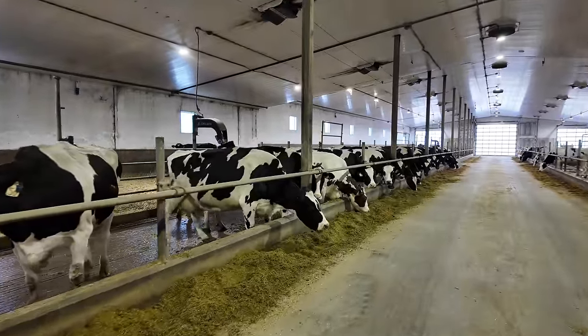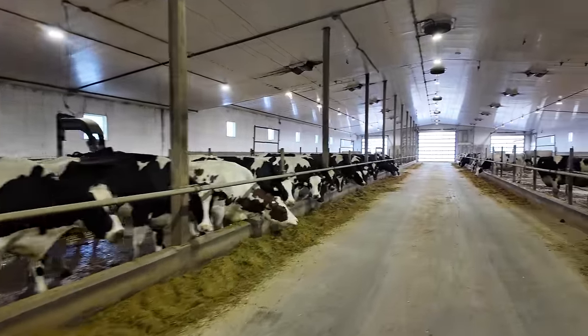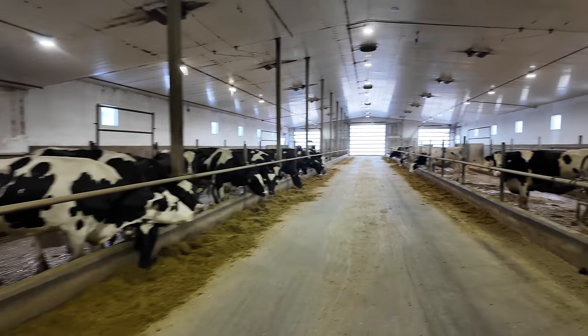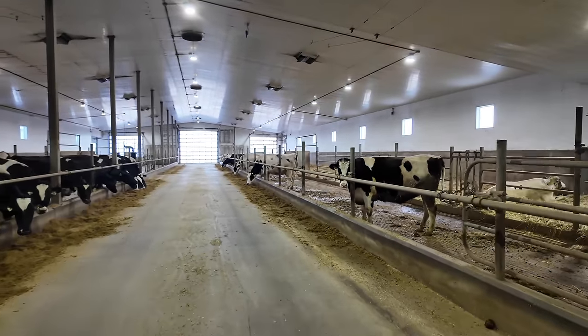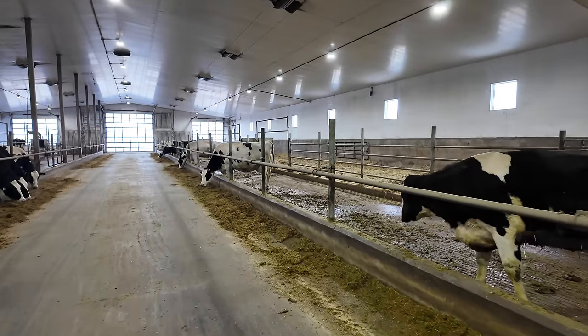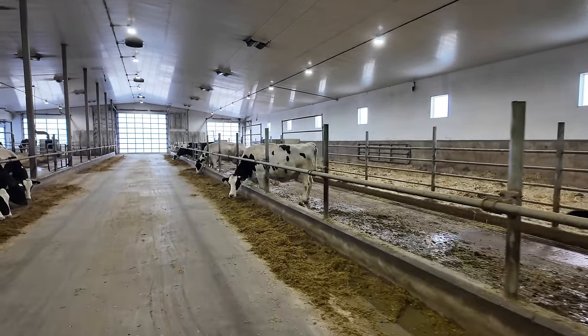Last thing we're going to do is push up the feed in our pack barn. We don't have a robotic feed pusher for this barn yet and it probably never will come, so we just do it with the skid steer — that's manually pushing up the feed. I'll always remember as a kid, Dad would always pitchfork the feed in the freestyle barn, pushing it up by hand. It was probably five tons of feed a couple times a day.